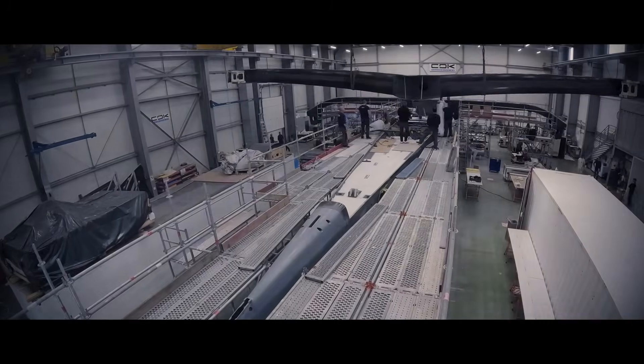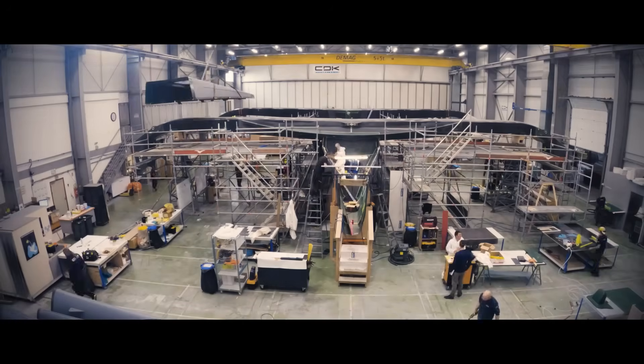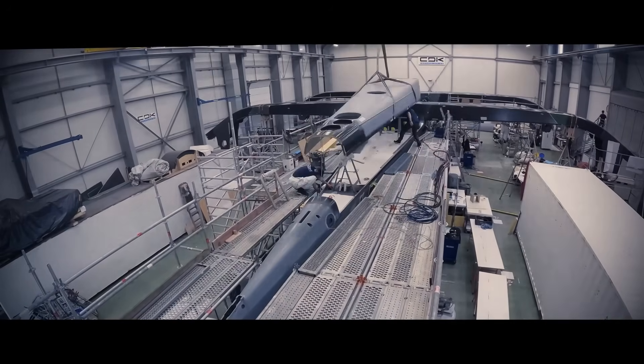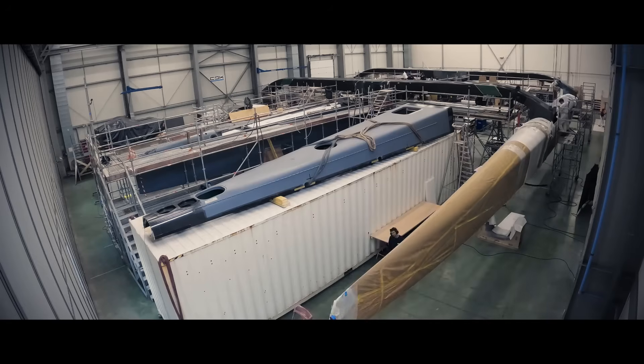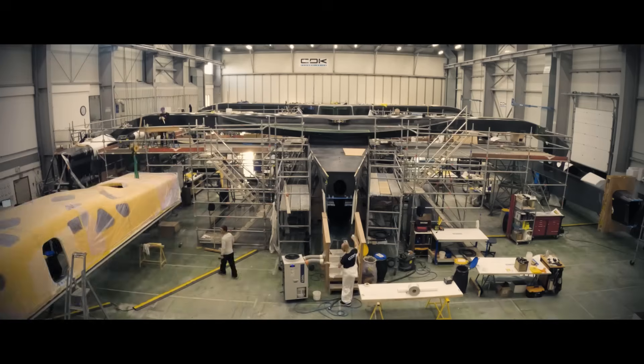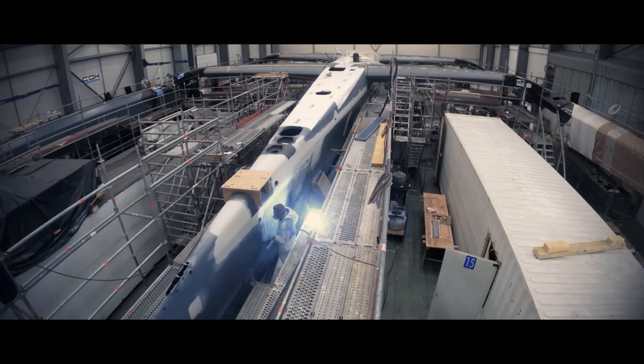No expense has been spared, and all the knowledge and experience of the Gitana and Team Verdier design offices, combined with C3 Technologies for the rudders, Reeve Franchi making the foils, Southern Spars building the mast and boom, Harken deck hardware, and North Sails have come together to make this extraordinary yacht.